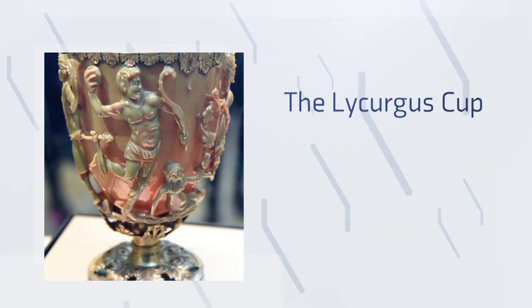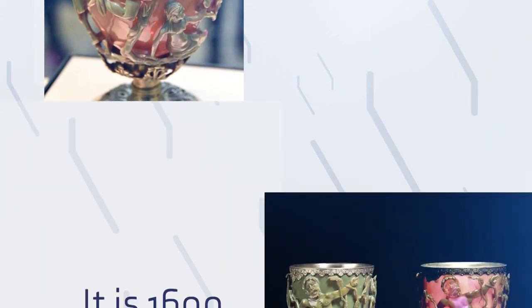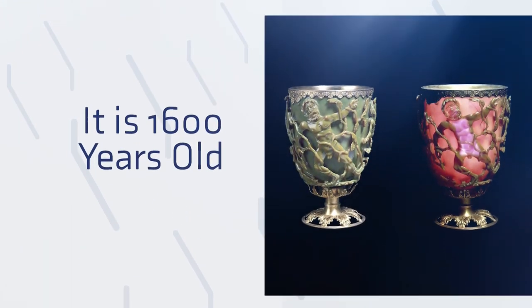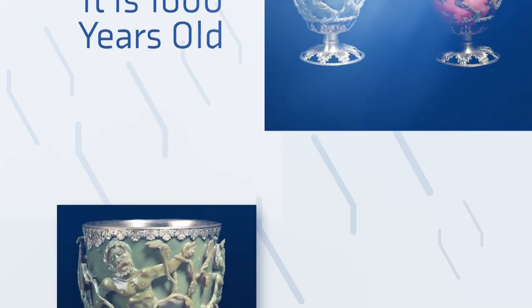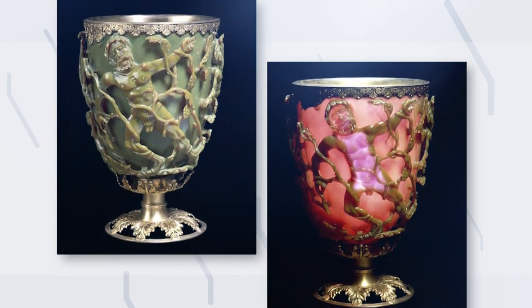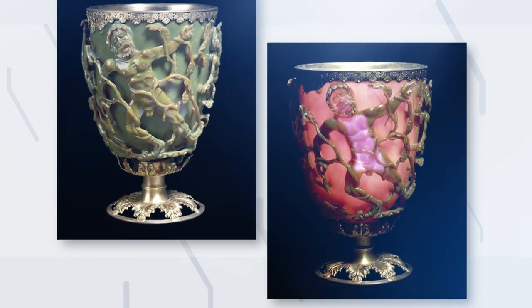The Lycurgus Cup, a magnificent ancient work of art from the Roman Empire, is estimated to be 1,600 years old. Apart from its beautiful ornamentation, it has a truly outstanding property: when lit from outside it seems green, yet when lit from the inside it seems red.